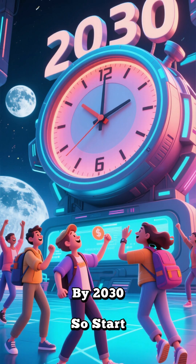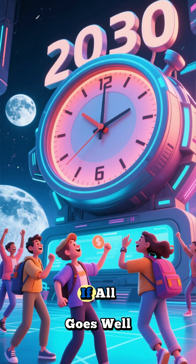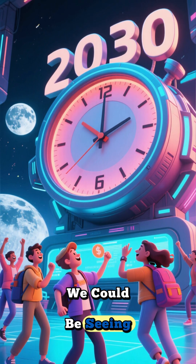If all goes well, we could be seeing commercial flights to the moon by 2030. So start saving your money.